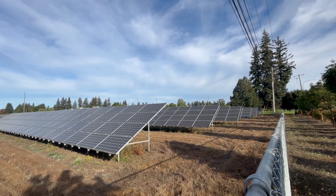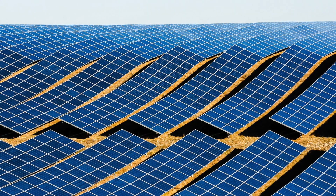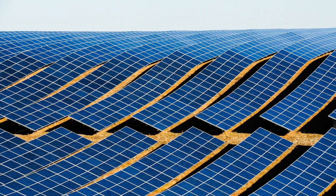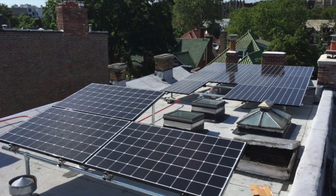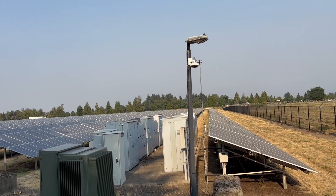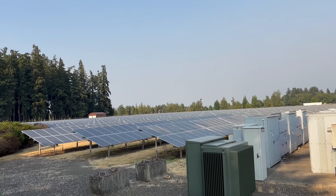Number three: financial considerations in solar panel leasing. When weighing the decision to lease or buy your solar panel system, consider your long-term financial goals. Purchasing panels can lead to greater savings over time, thanks to reduced electricity rates and the tax benefits that come with owning your system. However, if the upfront cost is a barrier or favorable financing options aren't available, leasing might be a more suitable choice, especially for homeowners with lower credit scores.